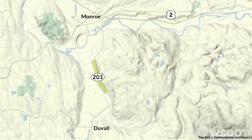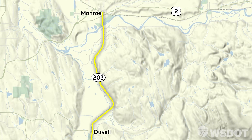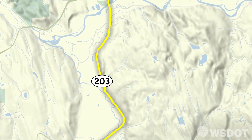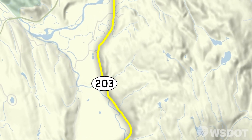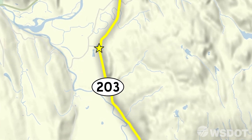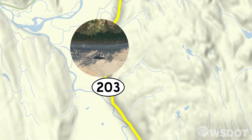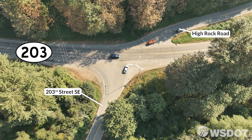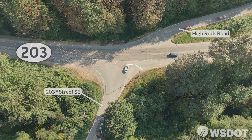SR203 is the main highway between Duval and Monroe, carrying over 12,000 vehicles every day. Crossing or entering from the many intersections along this route can be challenging, especially where High Rock Road and 203rd Street intersect with SR203. At this intersection, there is an increasing number of turning movement collisions, prompting WSDOT to implement safety improvements here.